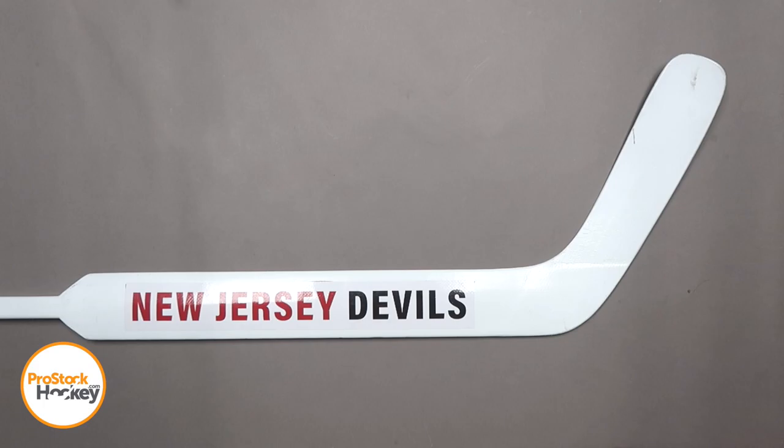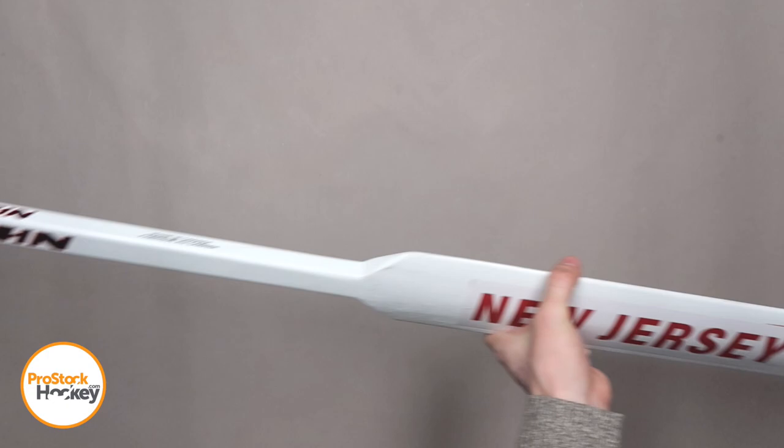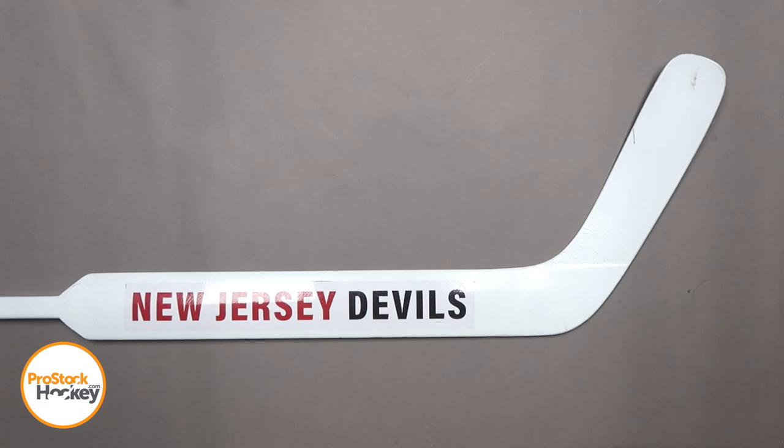Now the curious part about this stick is that there are still plenty of Vaughn logos on display, and the Devils clearly intended to use this stick publicly in some fashion. This sticker could have been a solid color like we've seen on other Vaughn sticks stripped of their branding, but this sticker has been made to the exact size of the Vaughn logo with the words New Jersey Devils printed right on it.